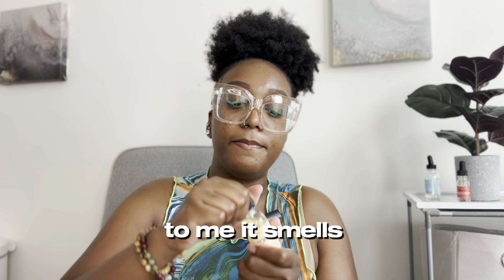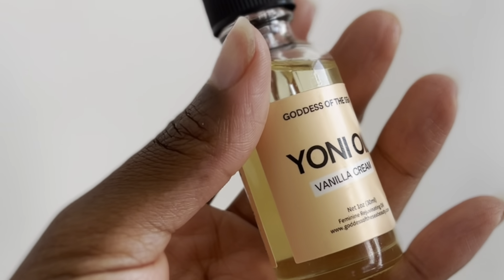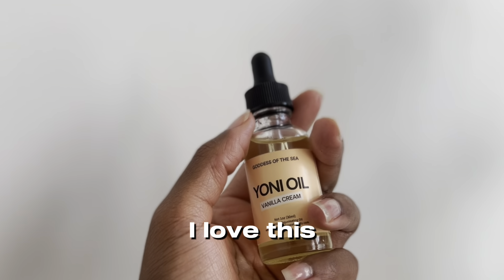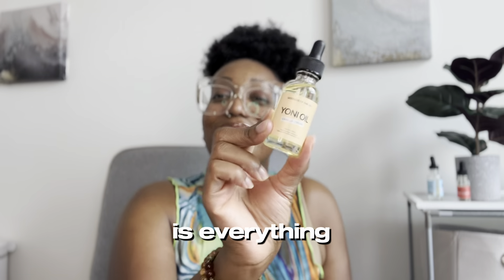You can use this for irritated skin, rashes, bug bites — it's so good because it's a natural oil with healing properties; it's antibacterial and antifungal. But this vanilla cream yoni oil — to me it smells like mint ice cream, like mint chocolate chip. You get the vanilla and the creaminess, but there's still that pepperminty smell. It's so smooth and creamy, and it gives you the same cooling, tingling sensation you love from the OG, but this aroma is everything.